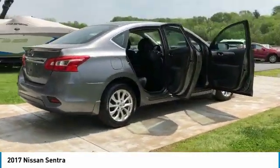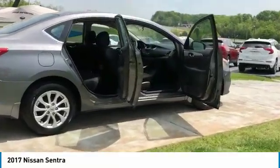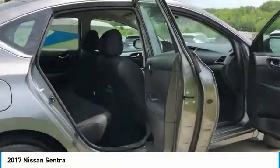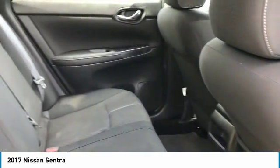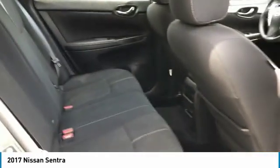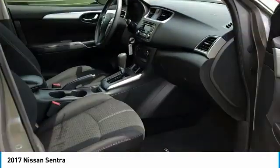Anti-lock braking system, traction control, air conditioning, Bluetooth wireless data link for hands-free phone, power steering, cruise control, FWD, rear defrost, AM FM stereo radio, child safety locks.